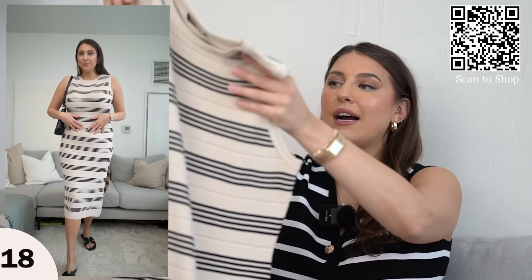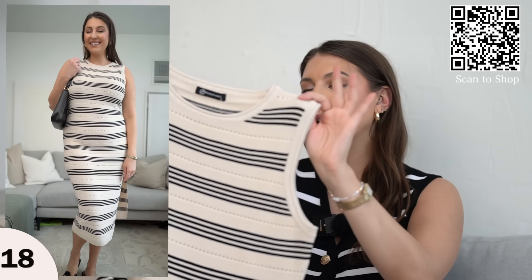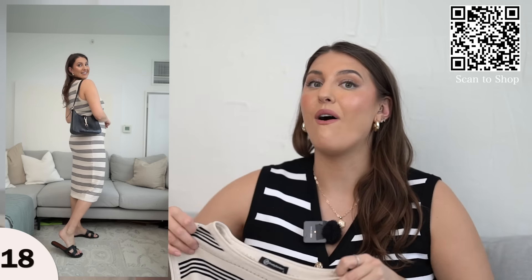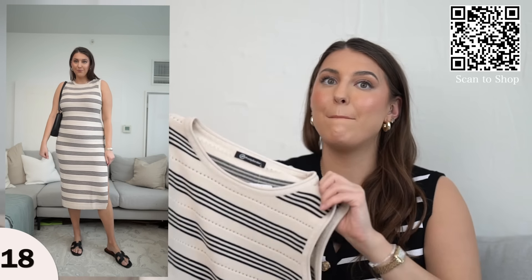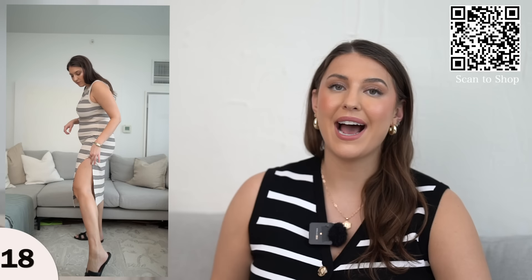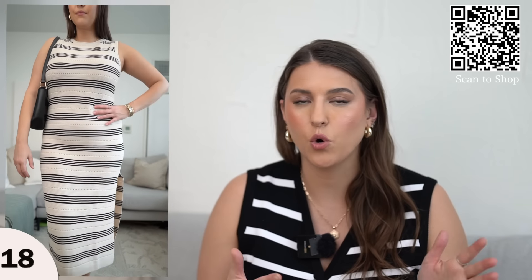We have a little bit more stripes coming — this is a bodycon style dress. I got it in the cream and black shade and I'm wearing this in a size large; it does fit true to size. I'm not a huge fan of bodycon but this one doesn't fit too tight, and there is a lot of stretch to it. You could add in some sandals — it could be really cute as beachwear cover-up or you can wear it doing errands with a jacket over it. There are a lot of different styling opportunities with this one.